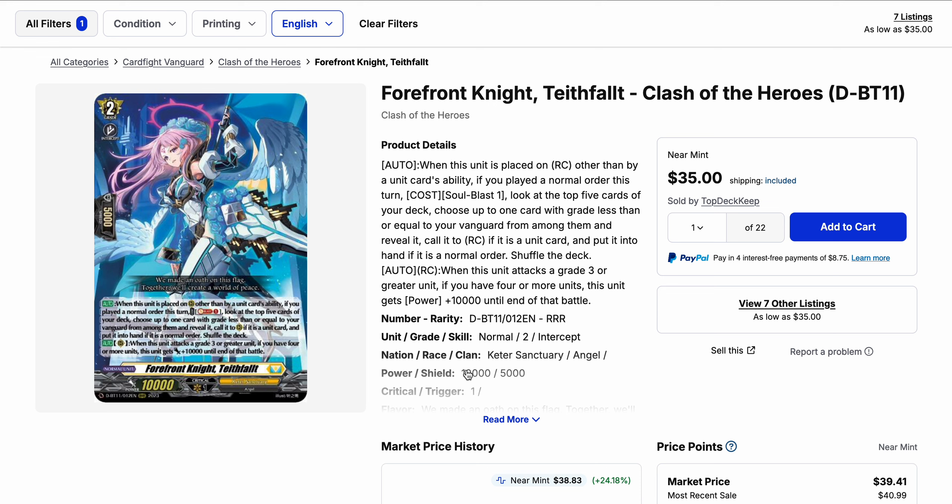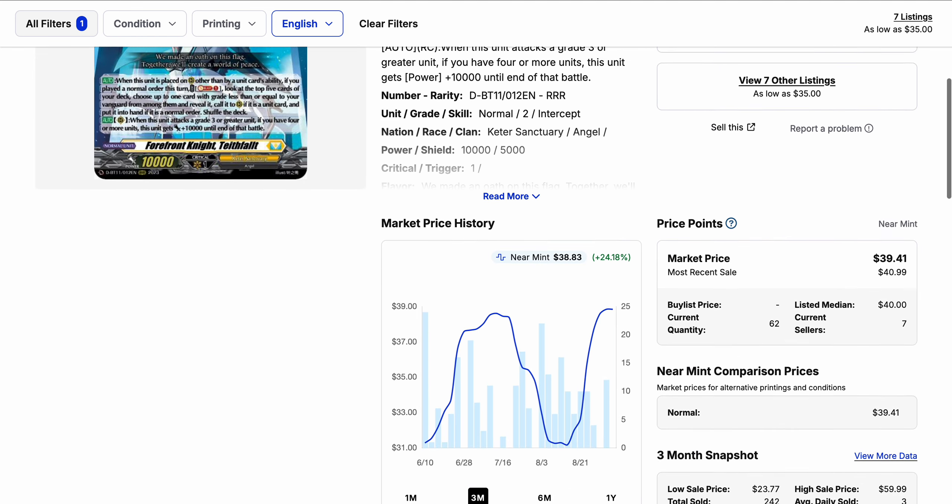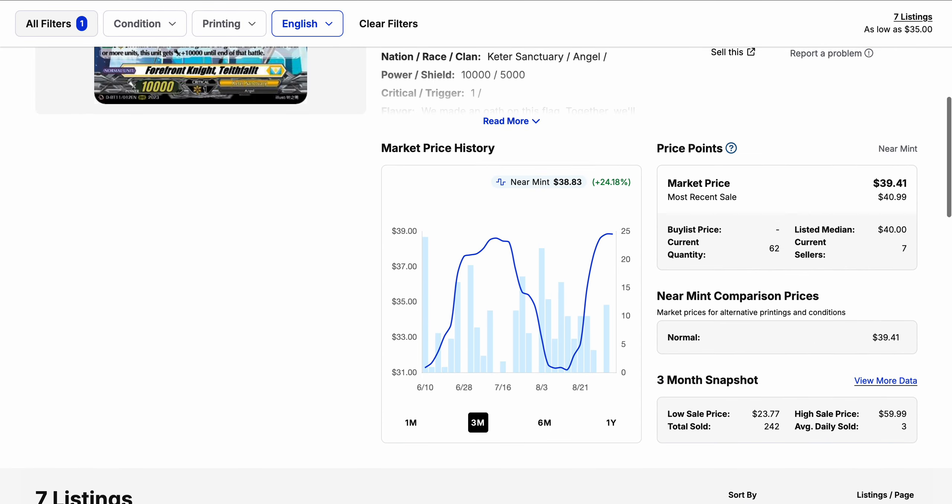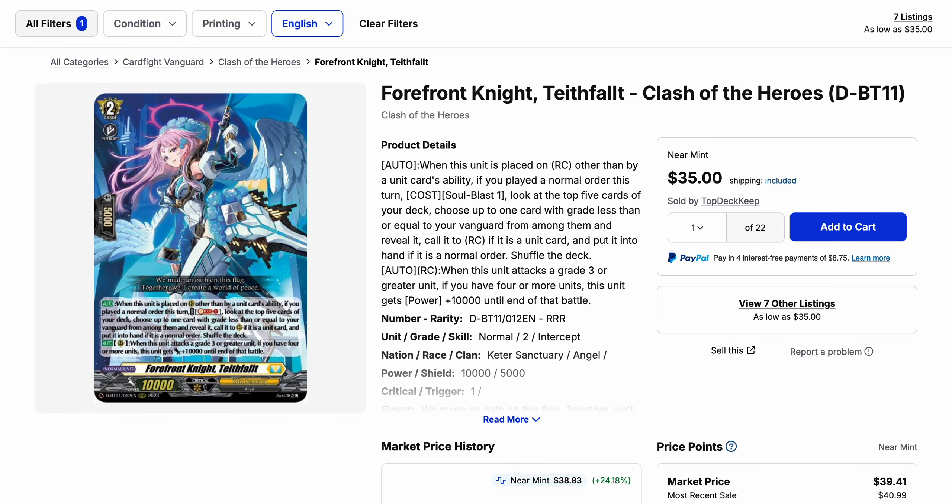Forefront Knight Ted Fault has only seven listings on the market, but its lowest listing has 22 copies available at $35, after which prices move back up to the $40s. Ted Fault has basically been the best order cycler over time, especially given Cleared World is a perfect card to suit for this engine. It gets played in almost any Cater Sanctuary deck, and when Alden comes out it will probably get played there as well.